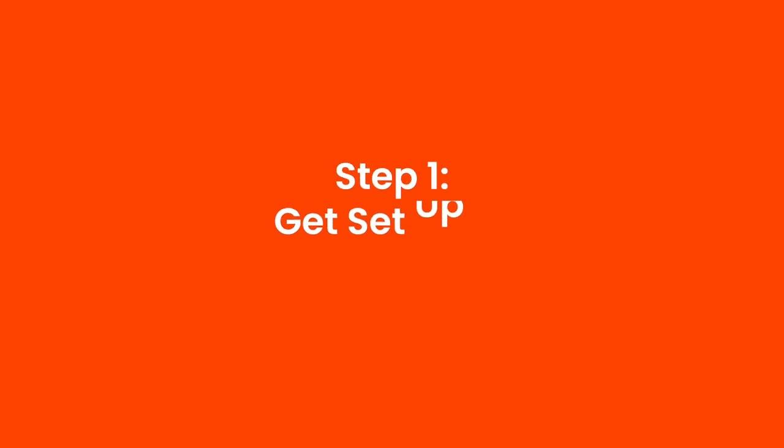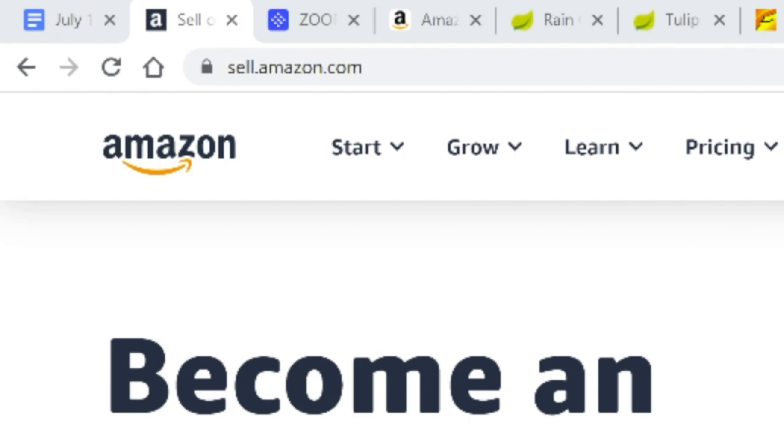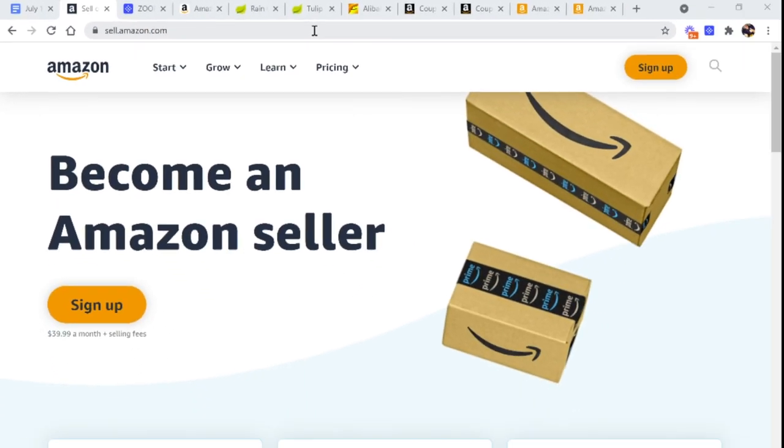The first step is to get set up so you can sell on Amazon, and it's a lot simpler to do that today than it used to be a few years ago. Simply go to sell.amazon.com and sign up for your own Amazon FBA seller account. They'll ask you a few simple questions — information about who you are, where you live, what country you'll be selling on — and then you're set up usually within a matter of minutes.